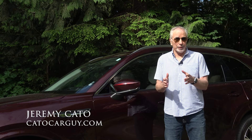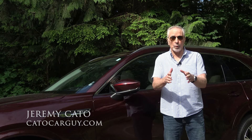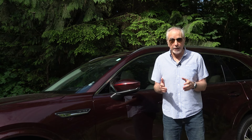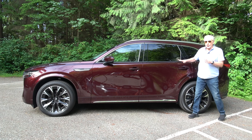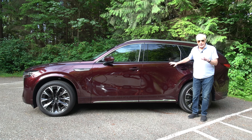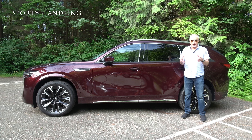Hi, I'm Jeremy Cato and this is CatoCarGuy.com. Thanks for watching, and if you have not already subscribed, please do. Let me give you the thumbnail of the 2024 Mazda CX-90: it's quick off the line and the handling is sporty.